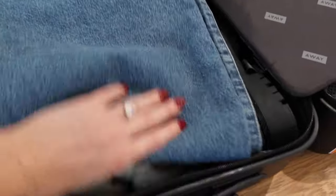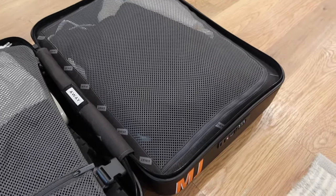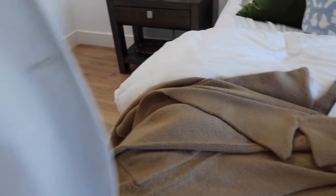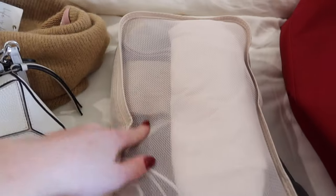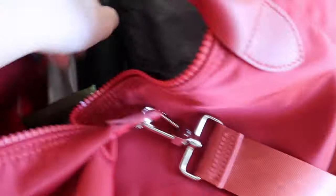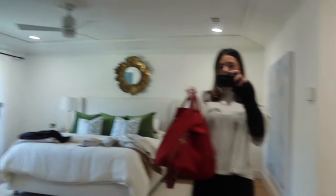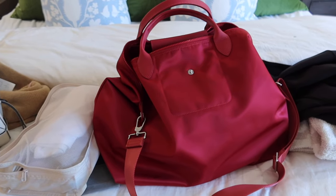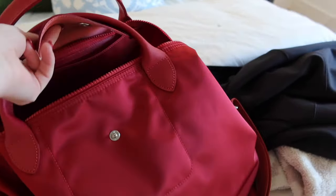I used a couple of packing cubes and rolled all my sweaters, but the packing cubes bulked up too high — they might be good for a bigger suitcase but didn't work for this carry-on. Here's the blazer I'm wearing on. In my personal item I have my Chanel flats, makeup, an umbrella I might take out, and all my medicine and flight essentials. I think this will totally fit under the seat in front of me. I still need to fit my laptop but I think we're going to be okay.